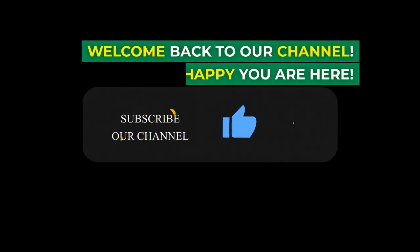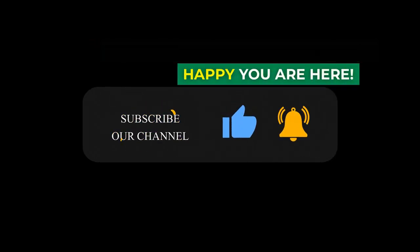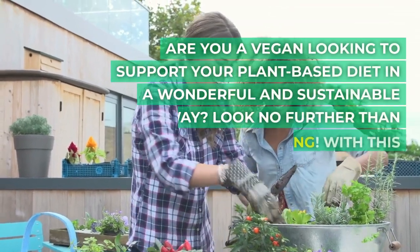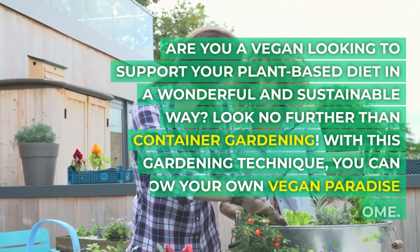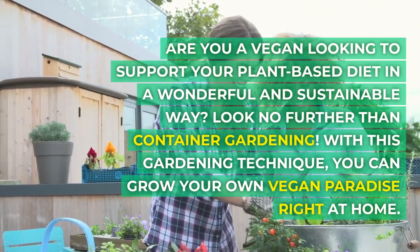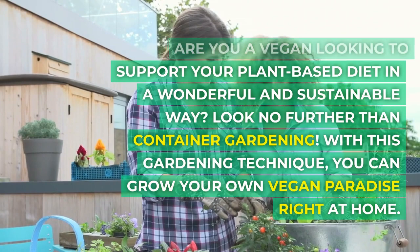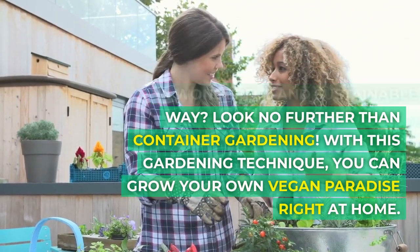Welcome back to our channel — happy you are here! Are you a vegan looking to support your plant-based diet in a wonderful and sustainable way? Look no further than container gardening. With this gardening technique, you can grow your own vegan paradise right at home.